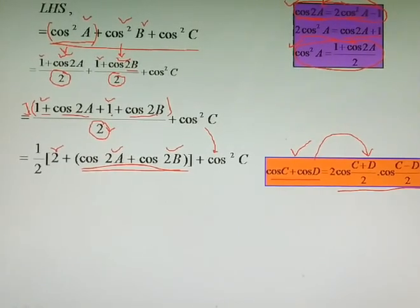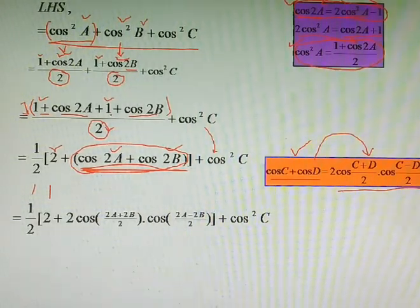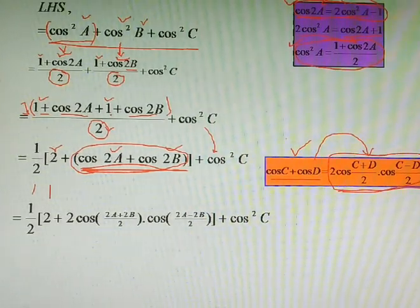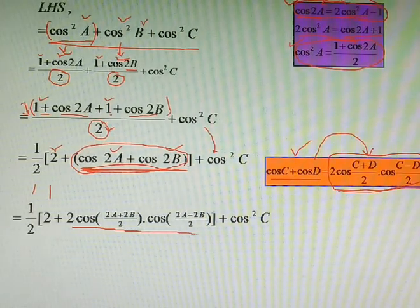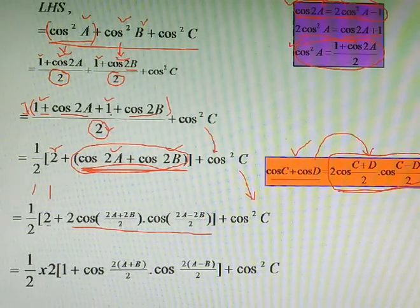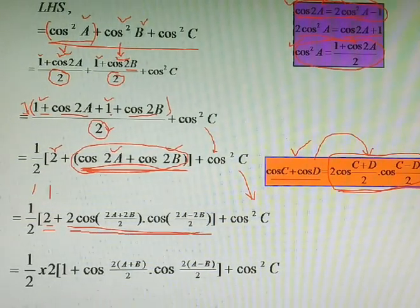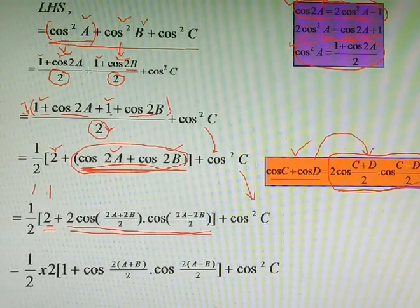We apply the sum-to-product formula for the trigonometric terms inside the bracket. We have 1/2 and 2 copied forward, and the terms cos2A + cos2B are changed using the formula: cosP + cosQ = 2·cos((P+Q)/2)·cos((P−Q)/2). So cos2A + cos2B becomes 2·cos((2A+2B)/2)·cos((2A−2B)/2).